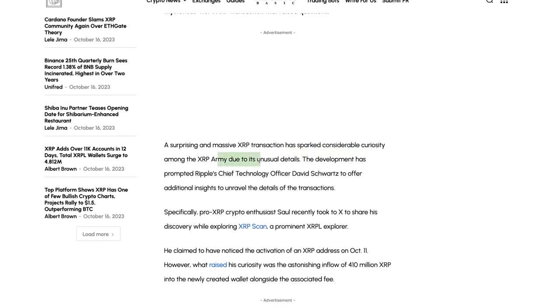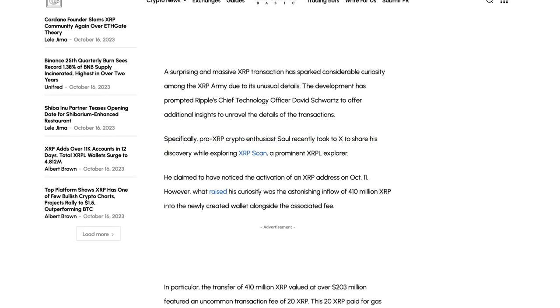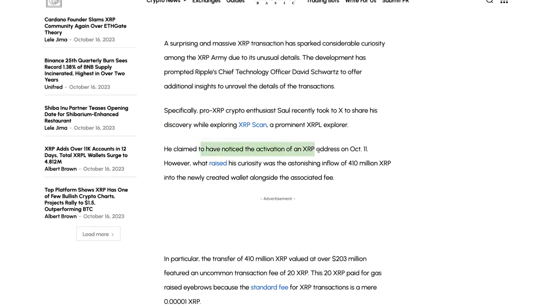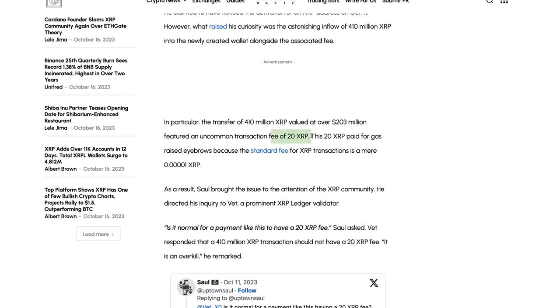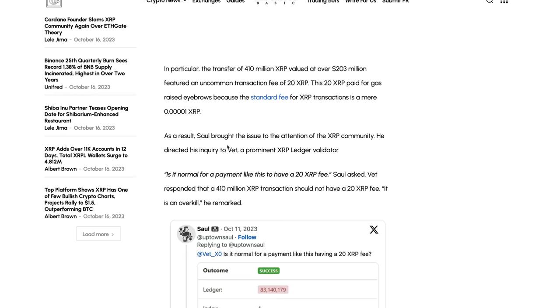This has sparked considerable curiosity among the XRP army due to its unusual details. The development prompted Ripple's Chief Technology Officer David Schwartz to add insight to unravel the transaction details. Pro-XRP enthusiast Saul took to X to share his discovery while exploring XRP Scan, a prominent XRPL explorer. He claims to have noticed the activation of an XRP address on October 11th. What raised his curiosity was the astonishing inflow of 410 million XRP to the newly created wallet, alongside the associated fee of 20 XRP.